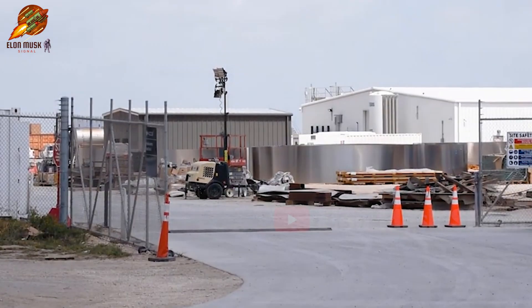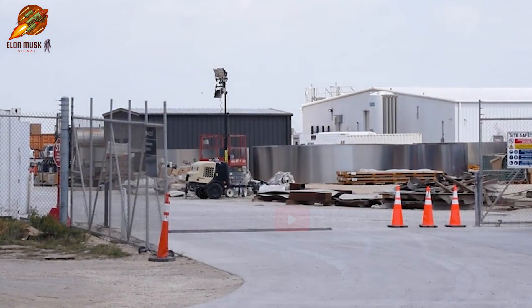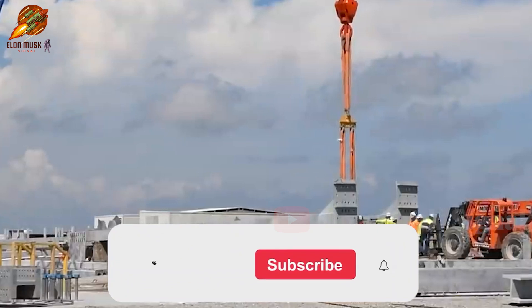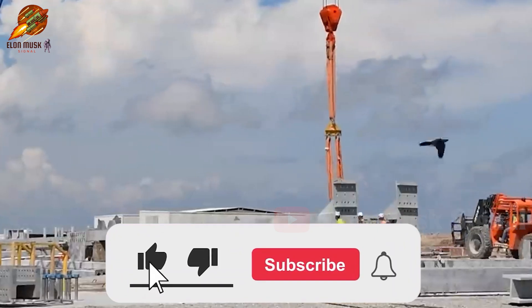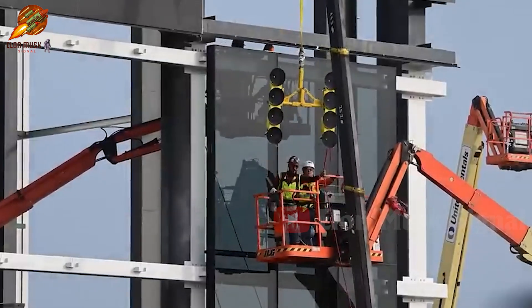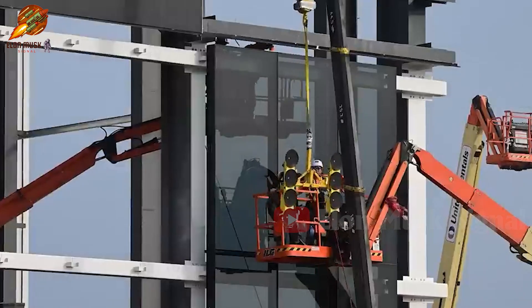And that wraps up today's video. Stay tuned for more exciting events from SpaceX in their journey to conquer space. Thank you for watching. Please leave your comments on today's broadcast. Don't forget to subscribe and hit the notification bell. Catch more interesting videos on the Elon Musk Signal channel. Goodbye, and see you next time.